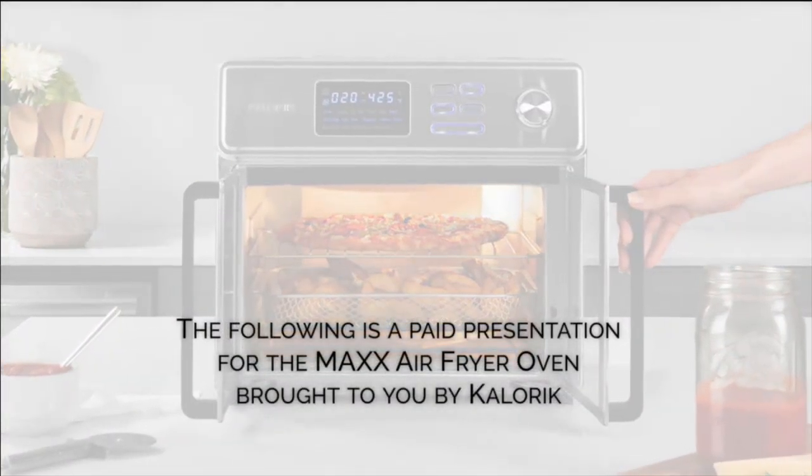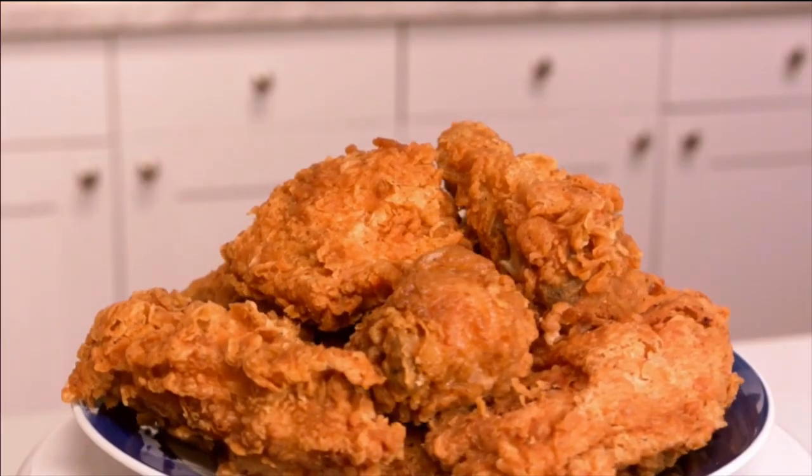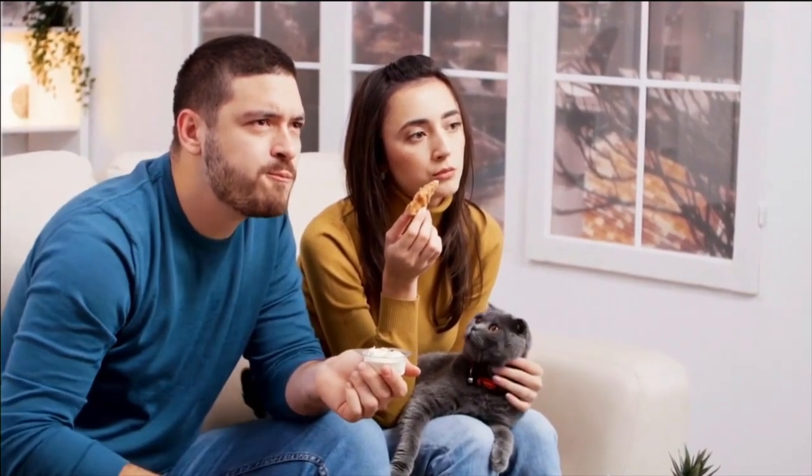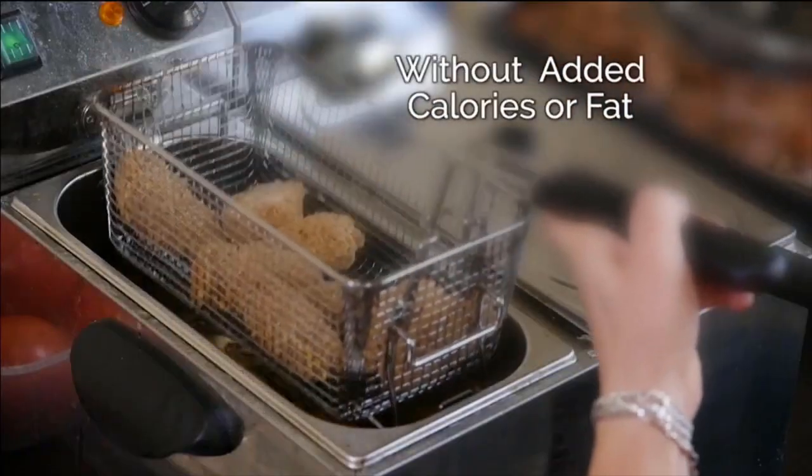The following is a paid presentation for the Maxx Air Fryer Oven, brought to you by Caloric. Imagine the sensation of biting into a crispy golden brown piece of fried chicken. There's something about that crispy outside and soft juicy inside that you absolutely crave. Now with air frying, you can get that great fried taste without the added calories or fat.